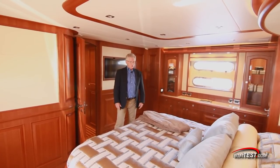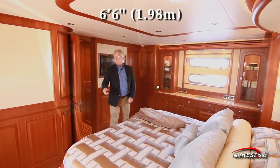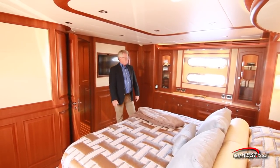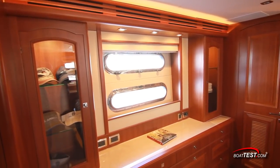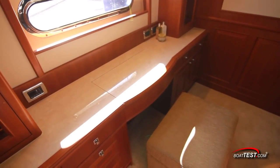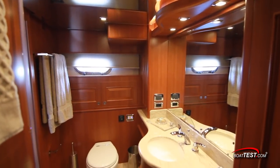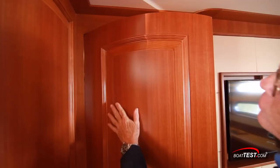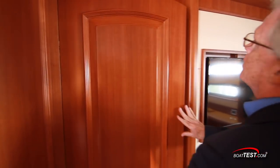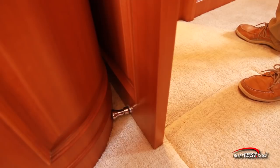A beautiful full-beam master stateroom features a king-size island berth located right on the centerline, underneath overhead trim that is six feet six inches above. Windows to both sides include opening port lights at the top for fresh air through the whole stateroom. Storage includes two closets, a bureau of drawers, and lighted storage on both sides. There's also an opening vanity and a walk-in closet. The door to starboard leads to the head where the decks are heated from a separate diesel hydronic furnace. Even the door is curved at the top — increasing the workload dramatically but closing easily on gaskets with no rattling underway, and held open against a magnetic catch.